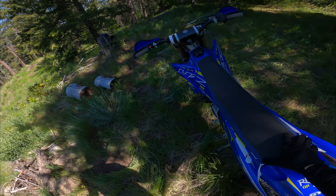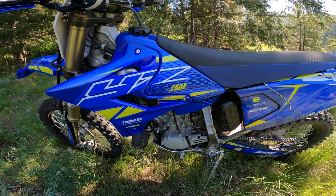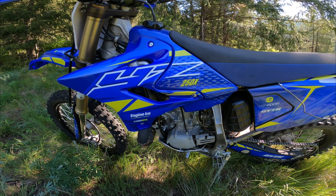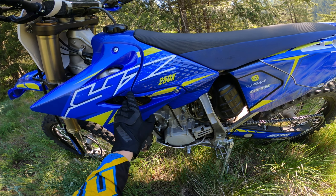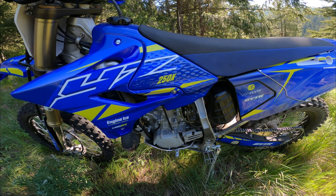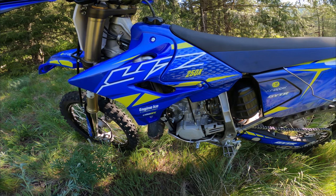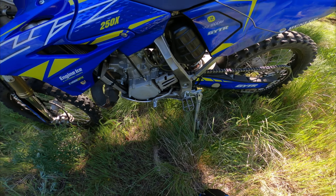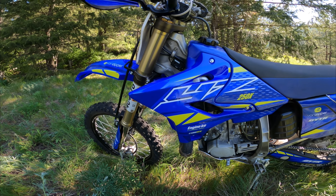The gas tank - I believe it's a 2.1 gallon. It'll go between 2.4 to 3 hours on a full tank depending on how hard you're riding. For me at an intermediate to advanced-intermediate level, I'm hitting the reserve at 2.4 hours and it's got about half an hour of gas left on the reserve after that. Something the YZ 250 doesn't have is a reserve on the petcock - and they also don't have a kickstand. Those are two things you gotta have if you like enduro, as far as I'm concerned.